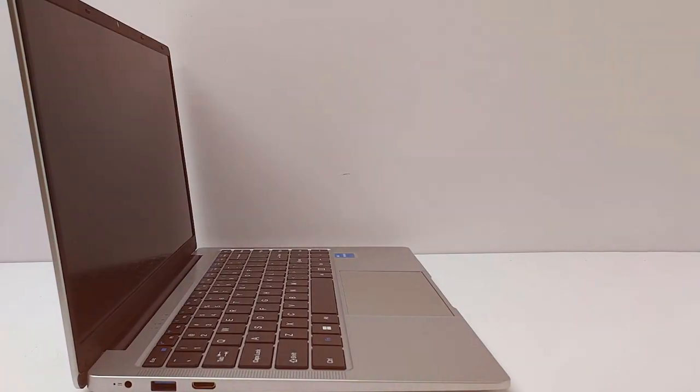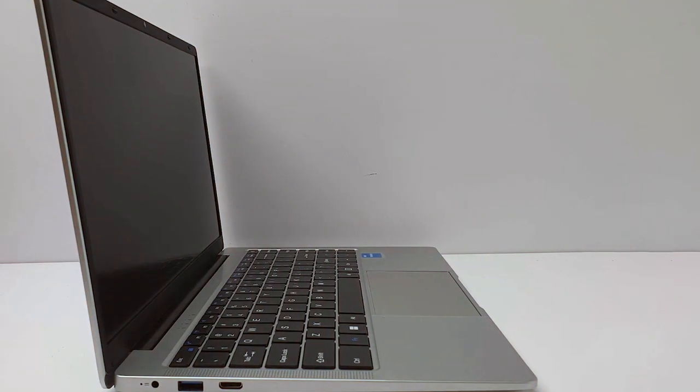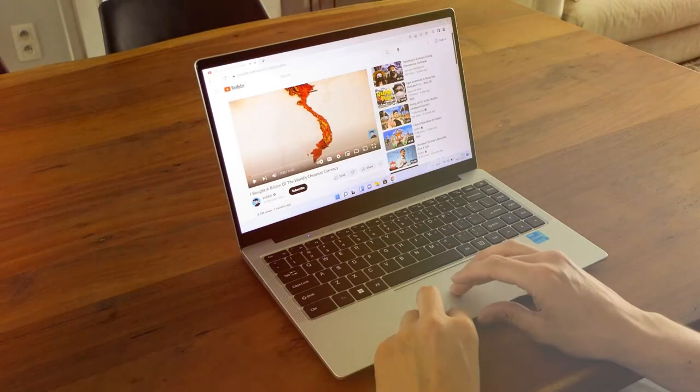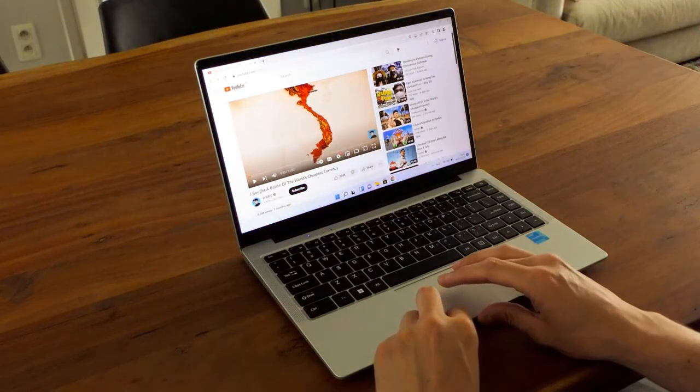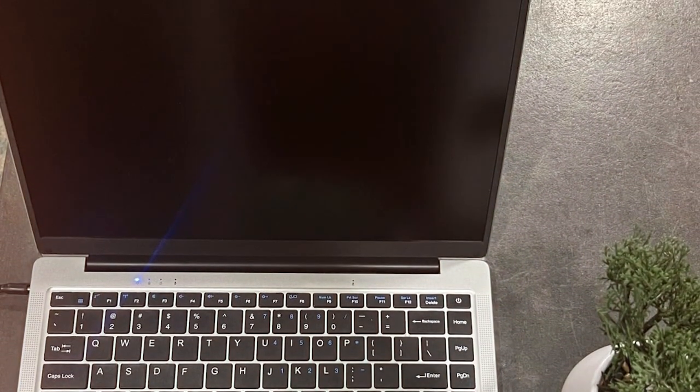The OSDA laptop's robust build quality and reliable performance make it a compelling choice for those seeking a versatile two-in-one solution. In conclusion, the OSDA laptop computer touchscreen two-in-one convertible stands out with its impressive feature set, offering a seamless blend of performance, versatility, and style. Thanks for tuning in to our exploration of the best two-in-one laptops. Hit subscribe, like this video, and ring the bell for notifications — stay tech savvy, and we'll catch you in the next one!